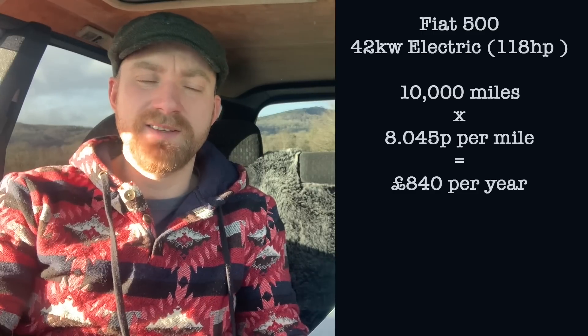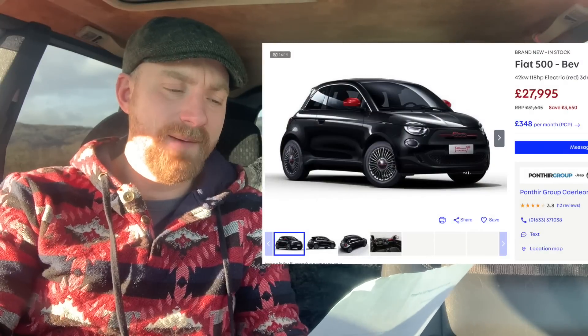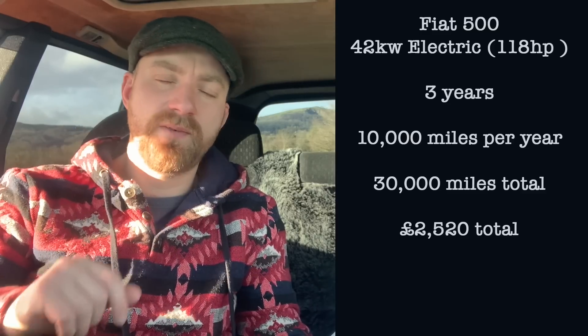I would have thought 10,000 miles in an EV would cost way less than that, but it's not. The tax on that car is zero, which means three years at 10,000 miles a year — 30,000 miles — costs £2,520 to run your Fiat 500 EV. So how does that compare to a petrol equivalent?